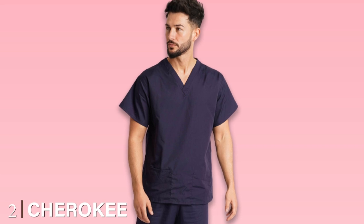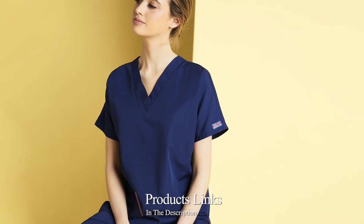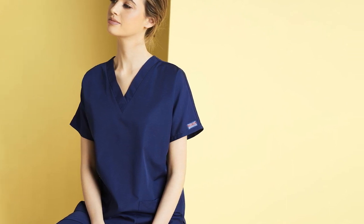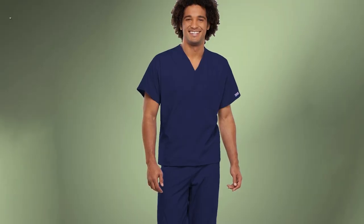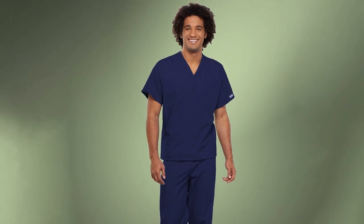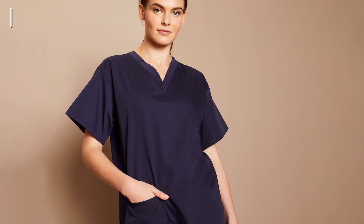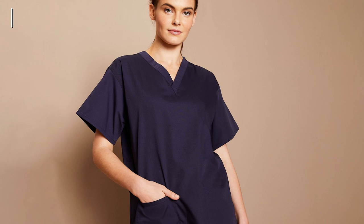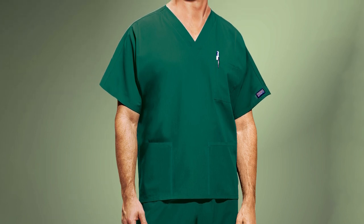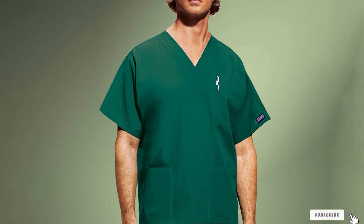At number two, we have the Cherokee Originals Unisex V-Neck Scrub Shirt. This is another great option that I highly recommend. It has a slightly different fabric mix than my top pick from Dickies, with 65% polyester and 35% cotton, making it thinner and looser — due to its unisex nature. The blend also makes for a wrinkle-free top after you've pulled it out of the dryer. Cherokee has put one chest pocket and two patch pockets on this top. Like the Dickies, it also has side vents for better movement. Customers have noted the excellent stitching, which improves overall longevity, and a wide range of colors is available.